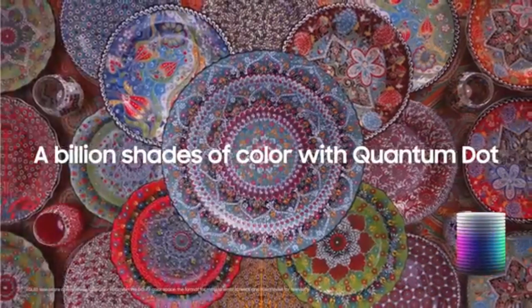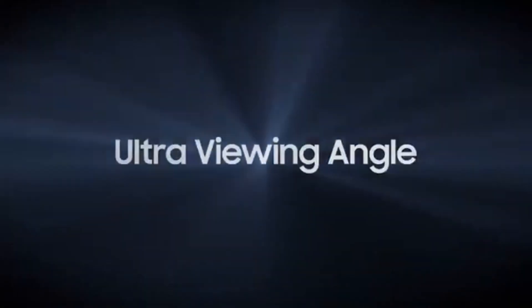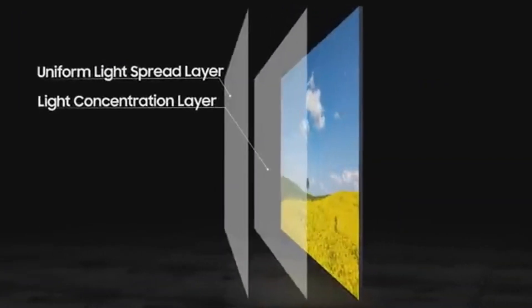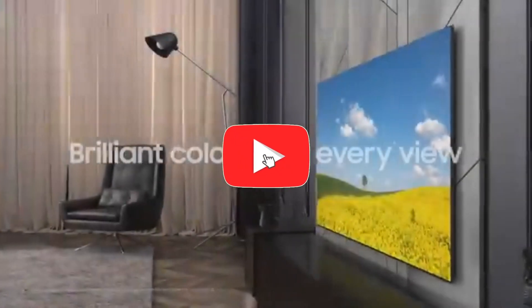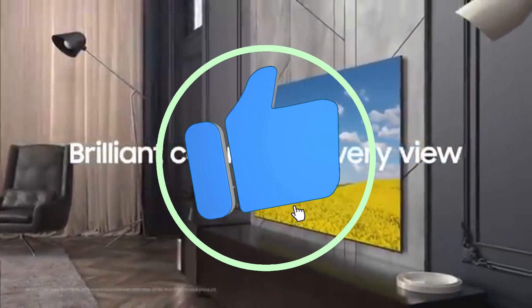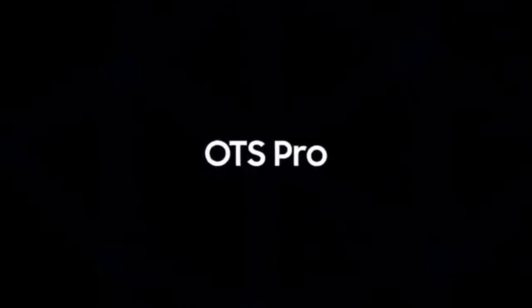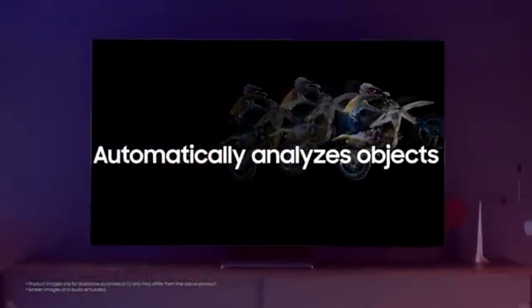Listen to music that moves together with the action on the screen. The QN900A includes a slim One Connect box, which streamlines cable management and provides a clean and tidy design. Object Tracking Sound Plus uses speakers incorporated into the TV to create a three-dimensional sound experience, giving depth and immersion to your viewing. Connect all of your devices to this centralized hub, minimizing cable clutter and improving the aesthetics of your environment.